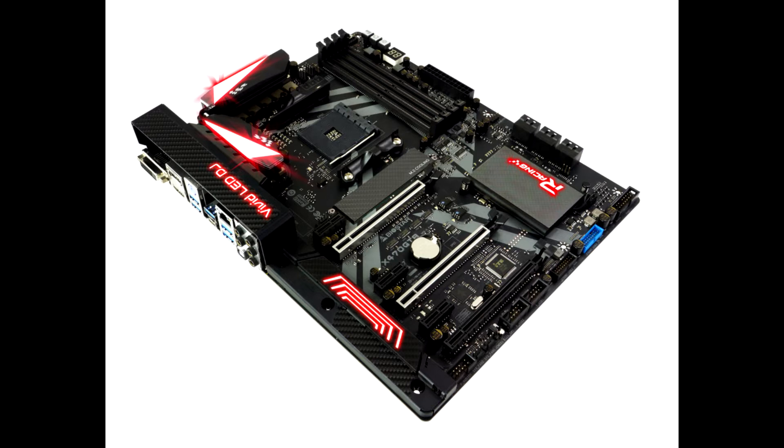Among the motherboards that received PCIe Gen 4.0 support through BIOS updates are the B450MX4S, B450MH, the B350GM4S, B45M2, the X470AA4T, X470GT8, and the X470AI4S, X470GTN.